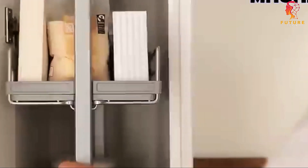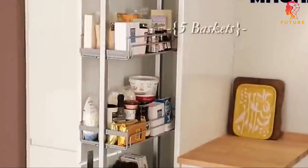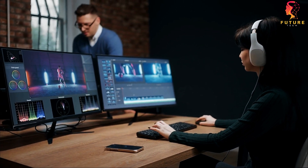This clever system not only stores your culinary essentials, but also comes with a hidden vault for your valuables. It's like having your cake and eating it too — literally. That's a wrap for today's episode, Future Tech fans.